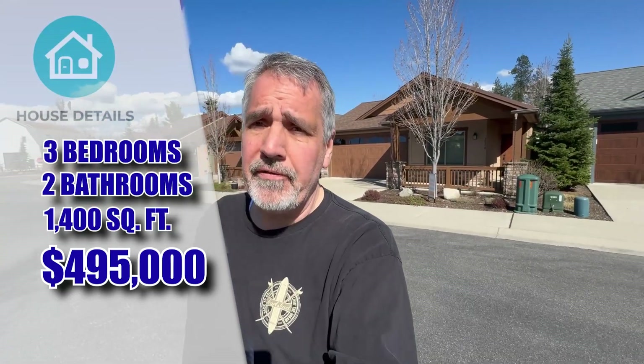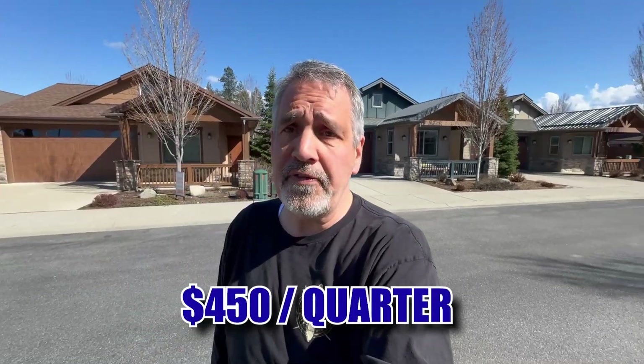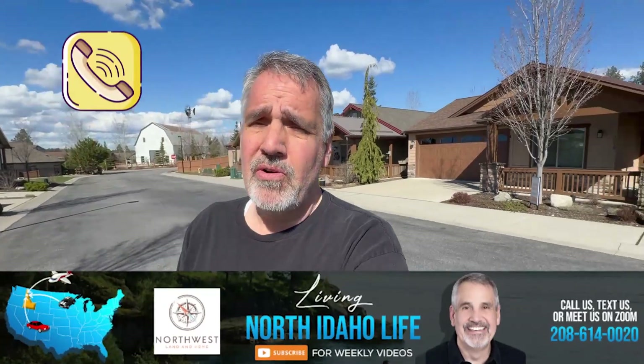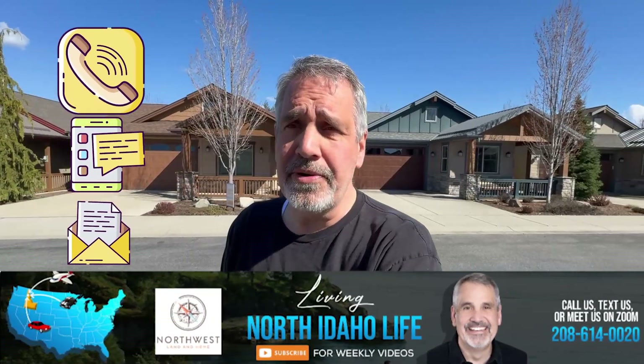For $495,000, we've got this great little home right here. It's a cute, newer home with a lot of newer amenities. Three-bed, two-bath, 1,453 square feet, with HOA dues of $450.25. It sits in a great little area here in Coeur d'Alene, close to amenities, shopping, and restaurants. If you have some interest in this, let me know — I can look up what the amenities are, what your HOA covers, or help you look at some other areas.